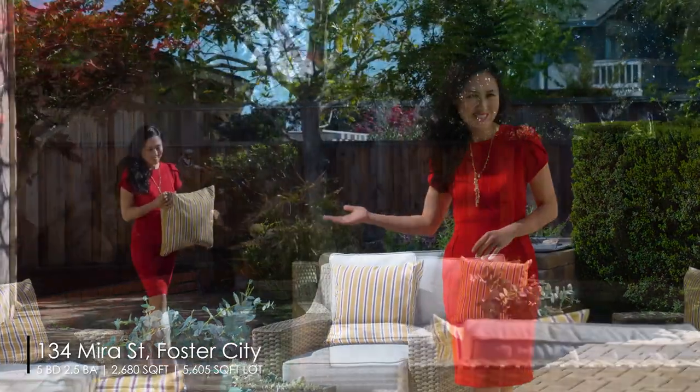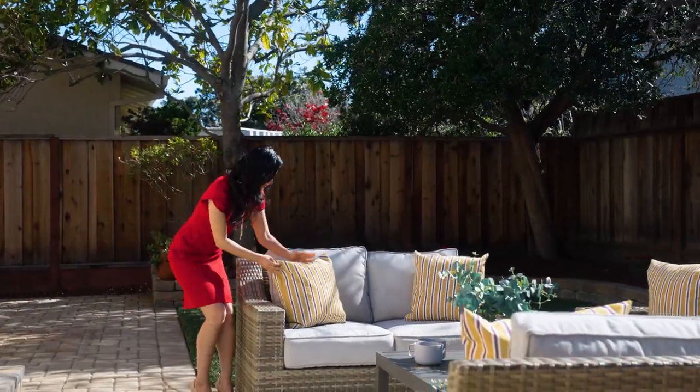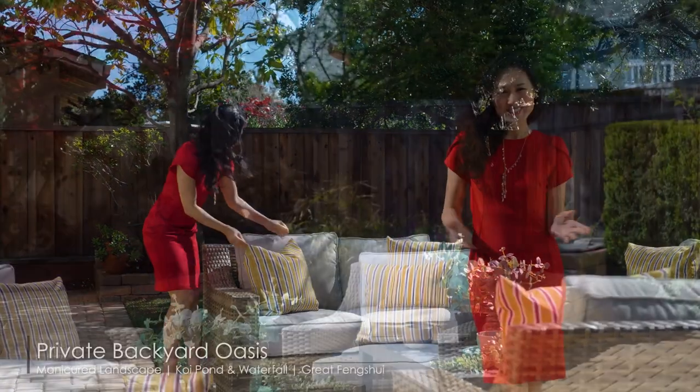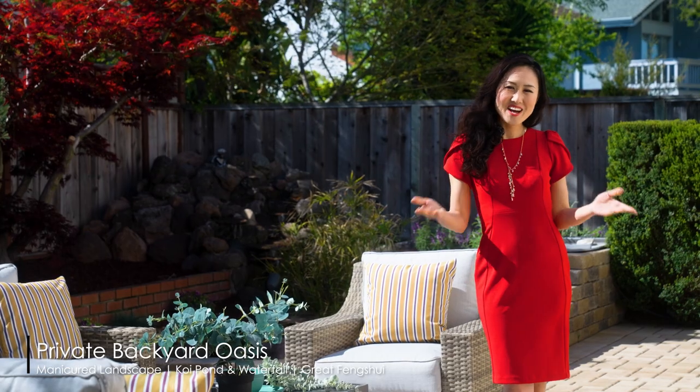这个后院特别安静，而且我们以水为财，原来的业主曾经创造了两个上市公司，希望这个好的风水也能带给您好运！